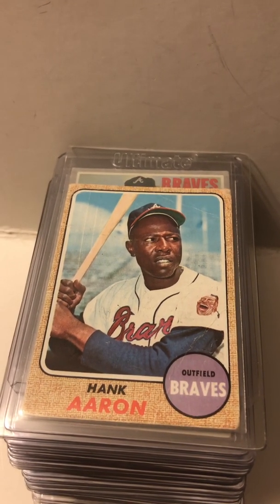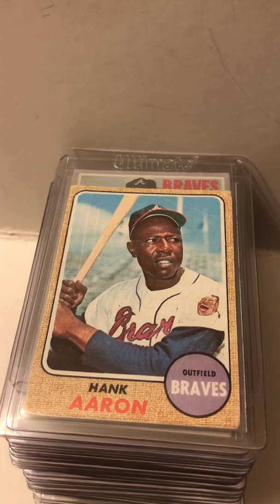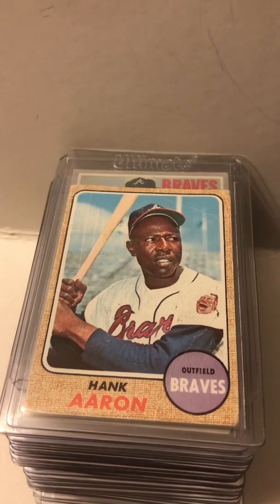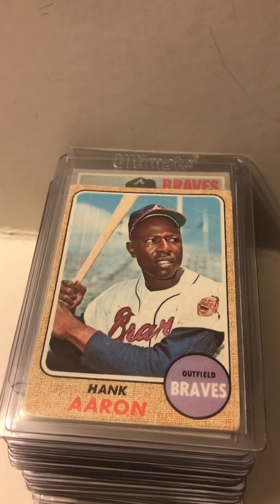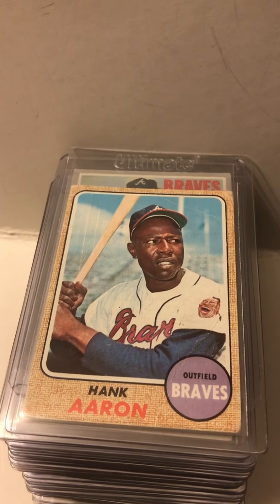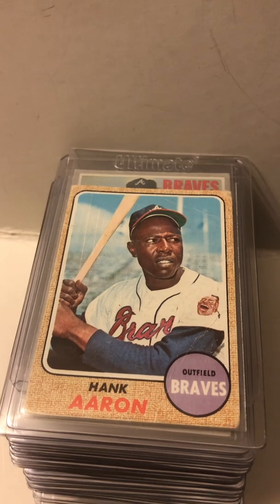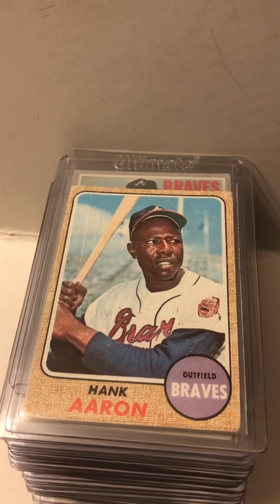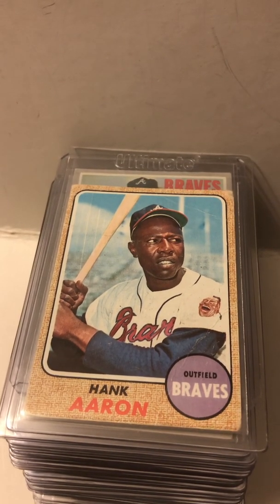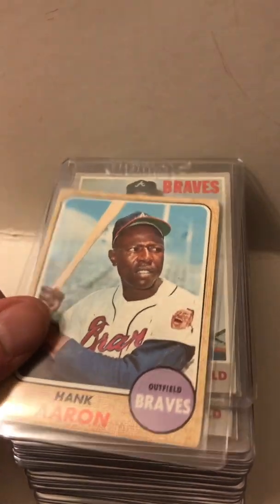I'm going to show you guys the baseball cards — hall of famers and all-stars — that I pulled from an estate sale last week. I went to it with my father in New York. There was an insane amount of baseball cards. I'm going to do this in three parts, so look for parts two and three either tomorrow or over the weekend. Here is part one, and we're going to start off with Hammering Hank Aaron.